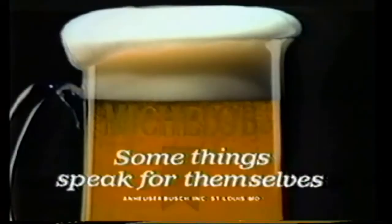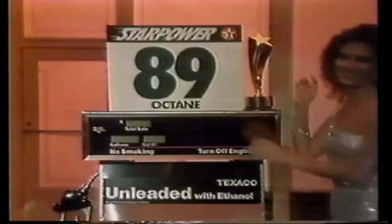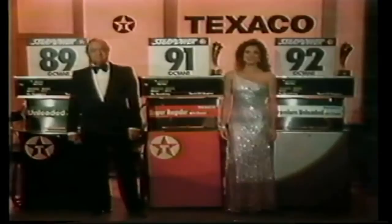Some things speak for themselves. Now to present the Star Power Awards — Bob Hope. Tonight's awards are for the highest octanes you can get. The winners are Texaco Unleaded with ethanol at 89 octane, New Super Regular at 91, and Premium Unleaded at 92. Texaco Star Power helps knock out the knocks for the highest octanes you can get. Texaco Star Power — for car power.